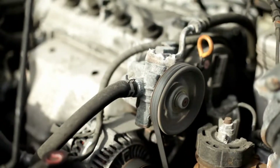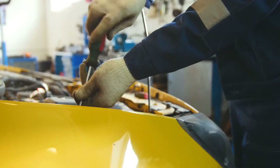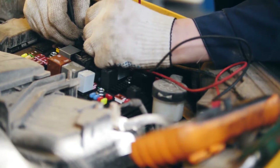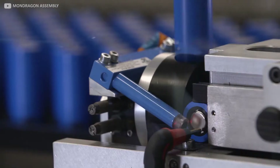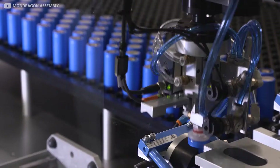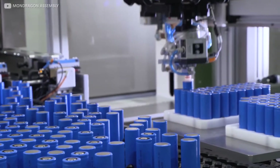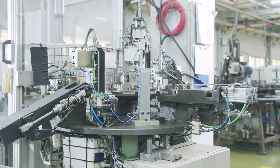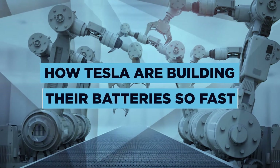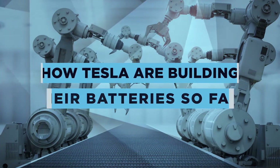Most of the parts required to build an electric car are very similar when compared to building a petrol-based car, except for one main area, and that is the battery. One of the hardest parts to come by due to their specific use, these batteries will need to be manufactured at much higher volumes than they currently are. In today's video, we'll be diving into how Tesla are building their batteries so fast and how it will impact the other brands trying to compete.